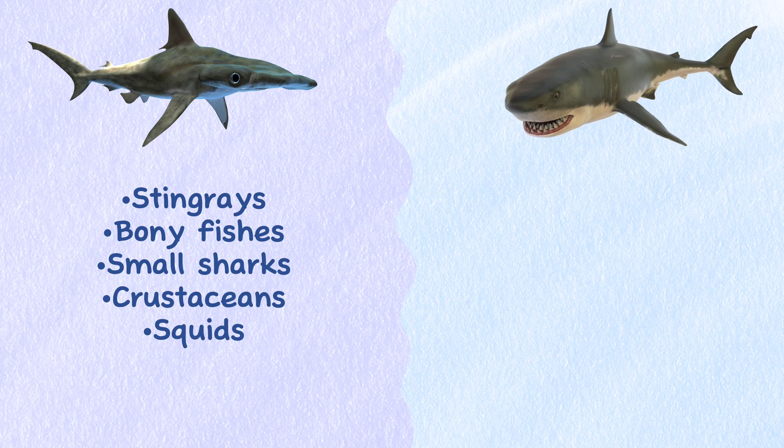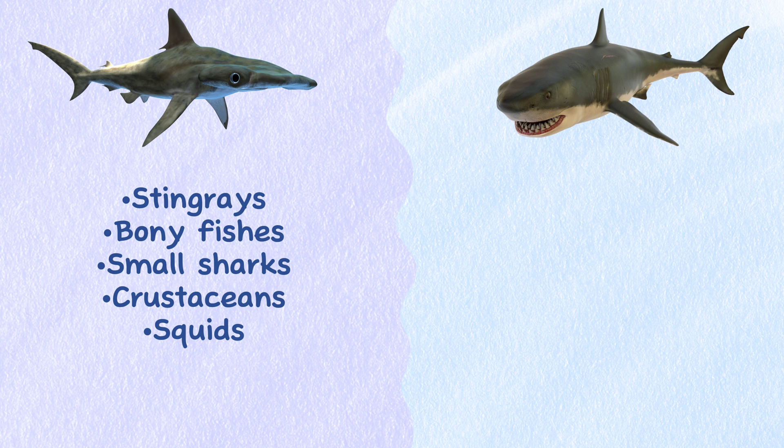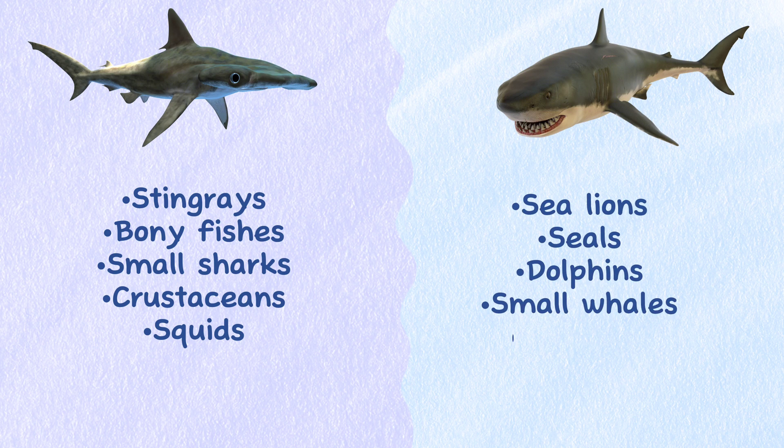Great White Sharks, on the other hand, prefer larger marine mammals like sea lions, seals, dolphins, small whales, and porpoises.